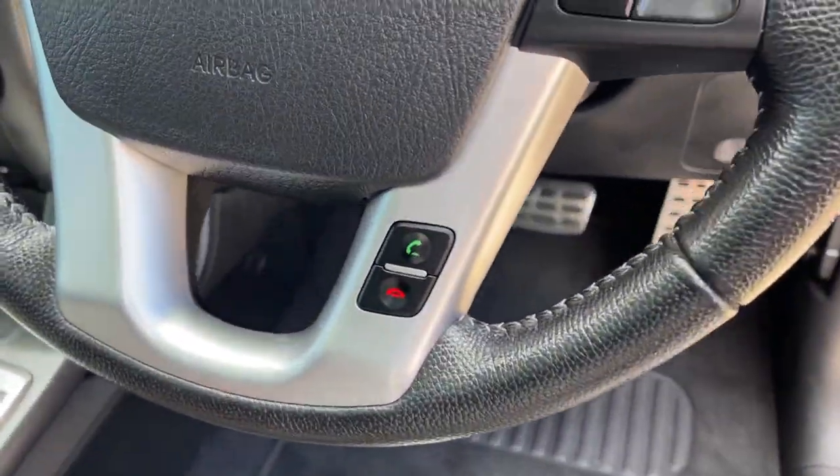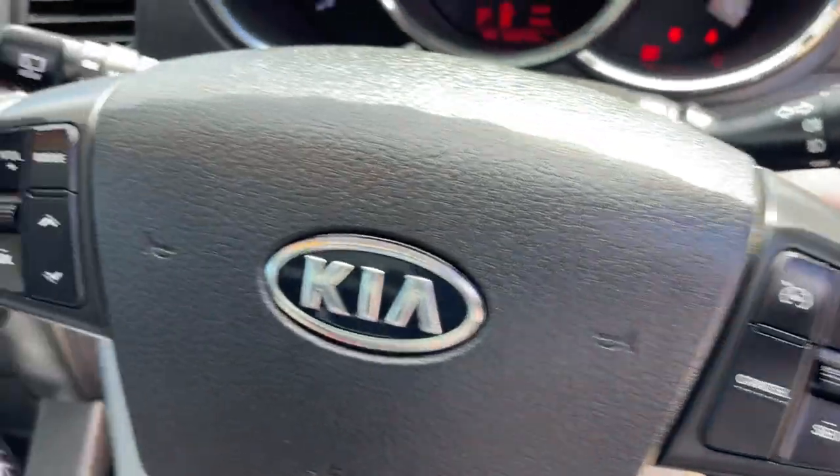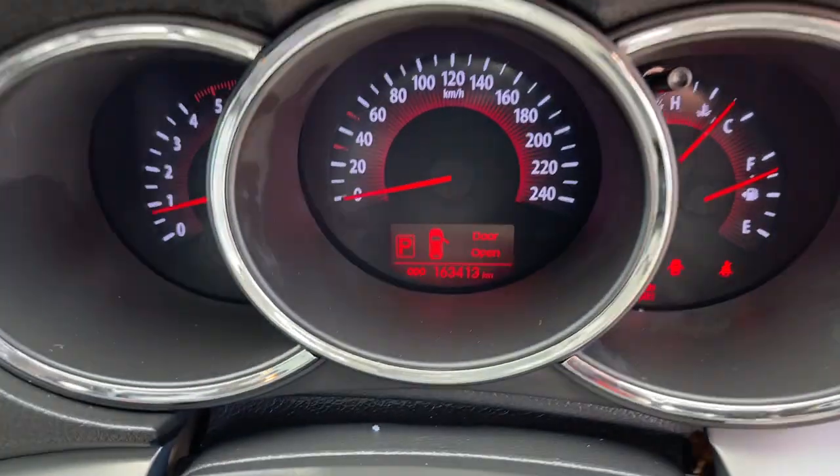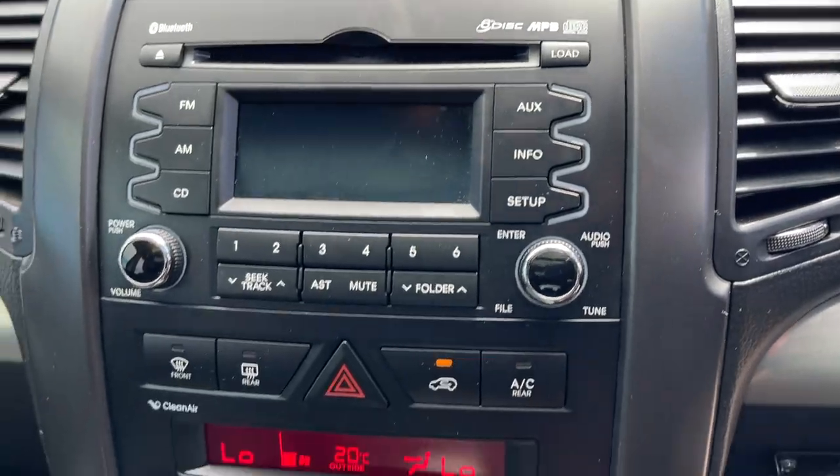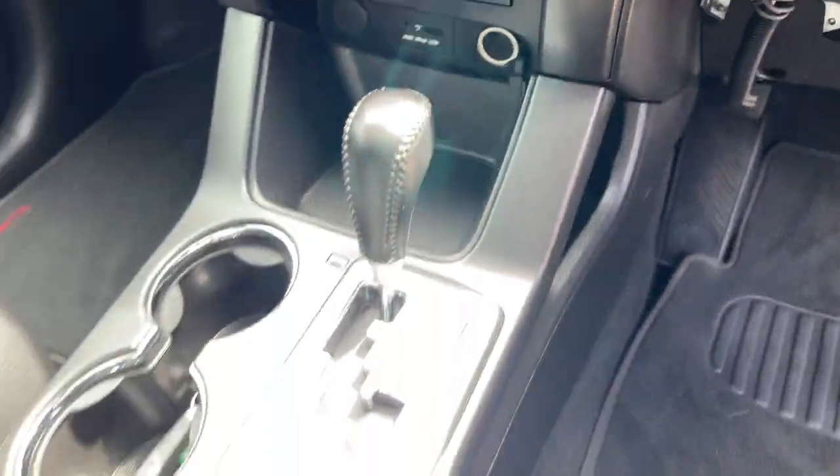So we've got the Bluetooth connectivity on the steering wheel there, cruise control, radio controls. There's your clock there — 163,000 kilometres. CD radio, dual zone climate air, and of course it's automatic.